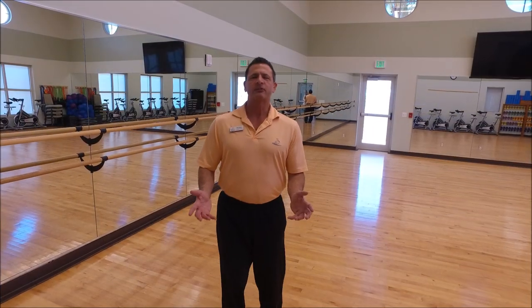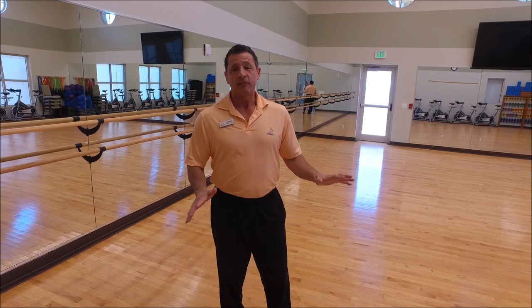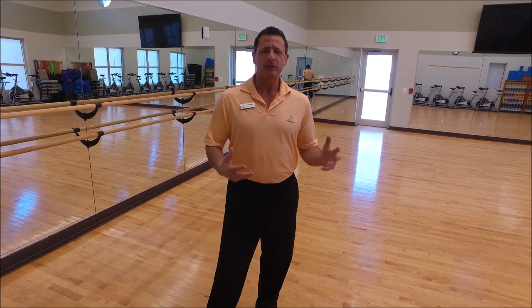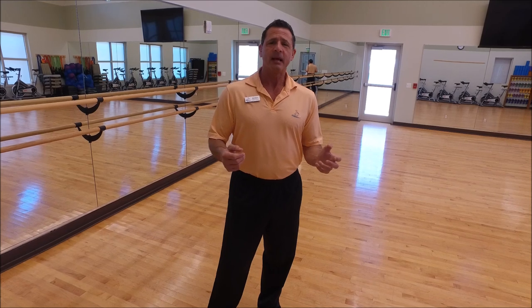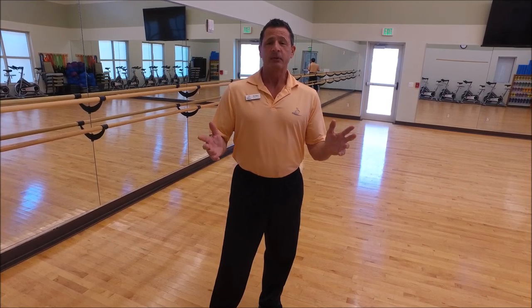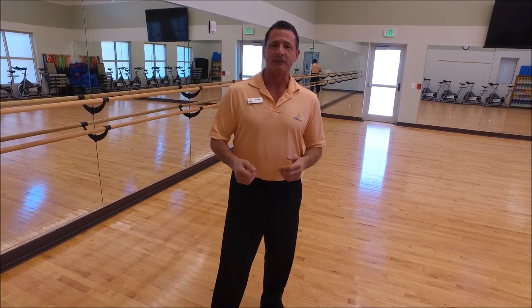And this is our exercise classroom. It's over 1,200 square feet. It's got a floating floor, so it's leg friendly. And we do lots of classes in here — a wide variety — whether you're an absolute beginner or an advanced exerciser. We have classes like Tai Chi, Total Tone, Senior Fit, and four different types of yoga classes. So come on down, there's something for you here, I guarantee it. And again, don't be a stranger here. When you walk up the ramp, stop into the fitness center and let us show you around. We'll see you soon.